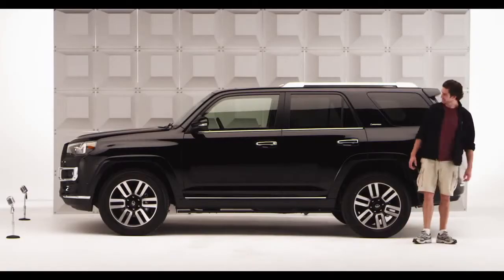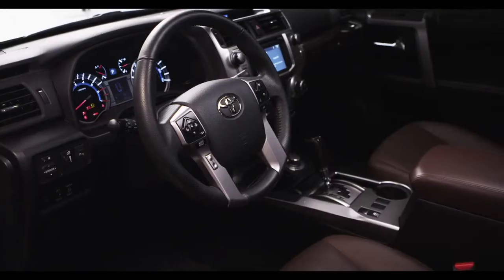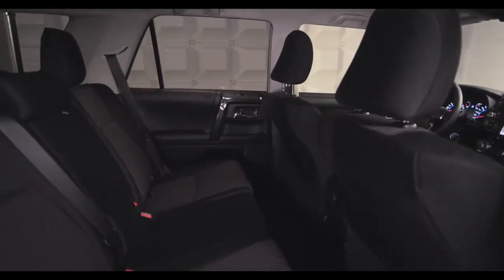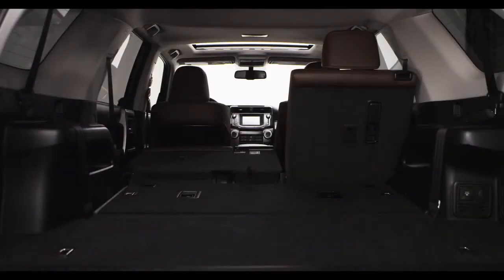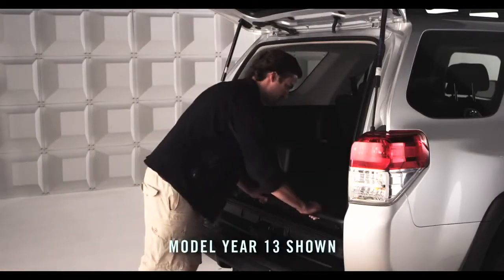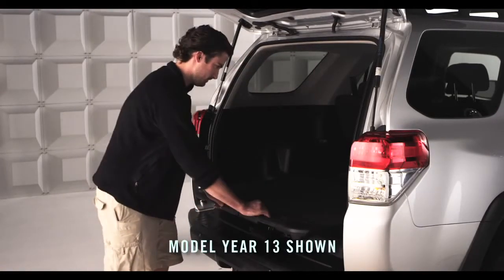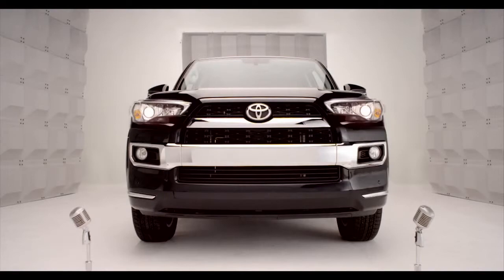Enter the 2014 4Runner with improved seat arrangement that expands the cargo capabilities, making it possible to carry larger amounts of stuff and longer items too. And optional on all 4Runner models, there's a sliding rear cargo deck for easier loading and unloading.